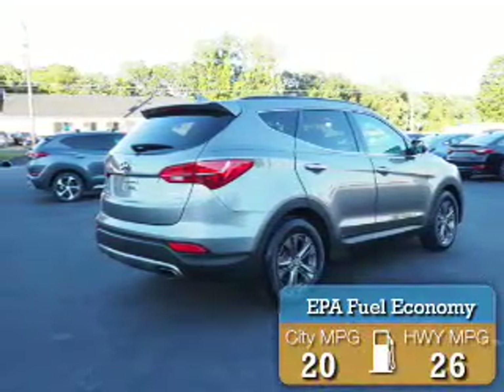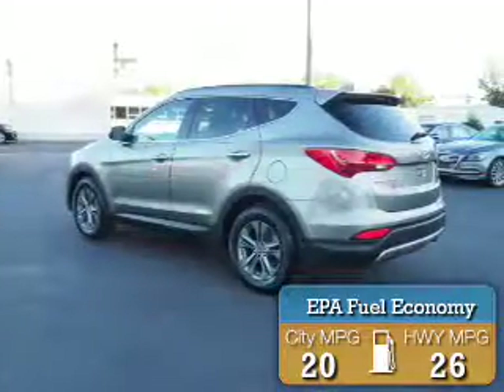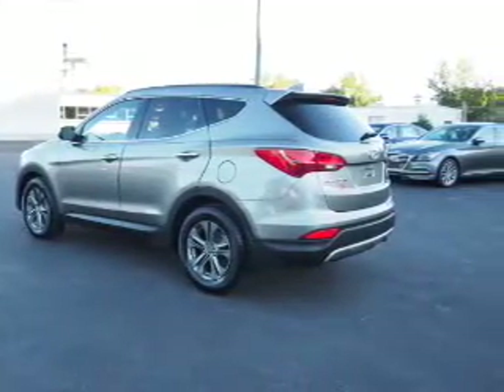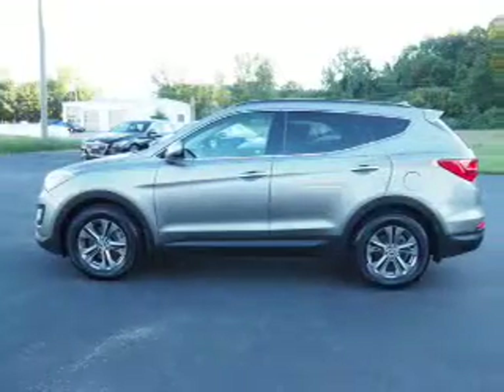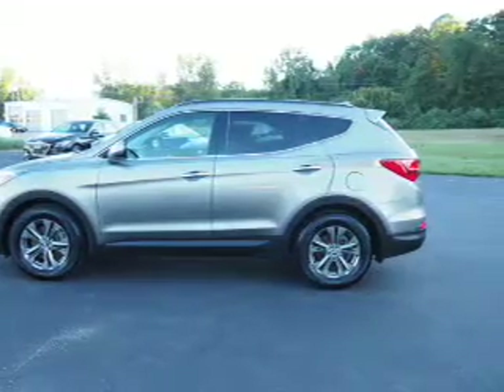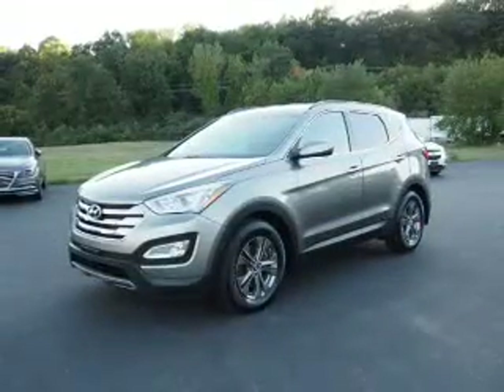Great fuel efficiency saves you money by requiring fewer trips to the gas station. The features include a spoiler, an alarm system, independent suspension, brake assist, traction control, stability control, anti-lock brakes, hill start assist, and privacy glass.